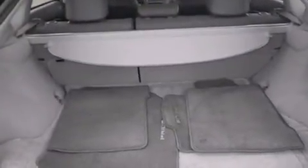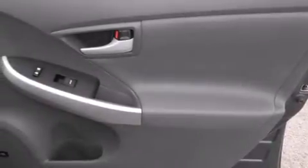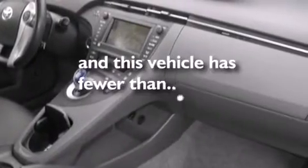Air conditioning with automatic climate control, a rear window defroster, an anti-lock braking system, variable valve timing, and this vehicle has less than 33,000 miles.